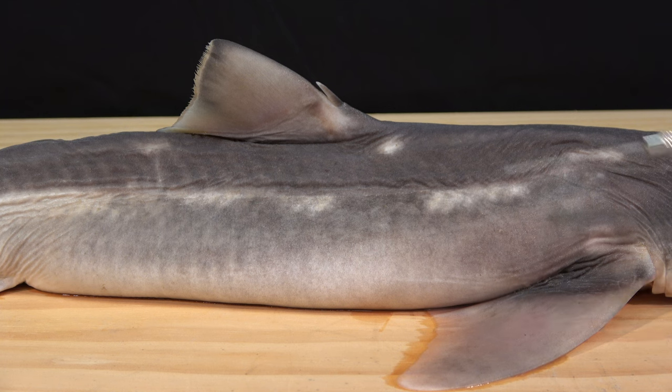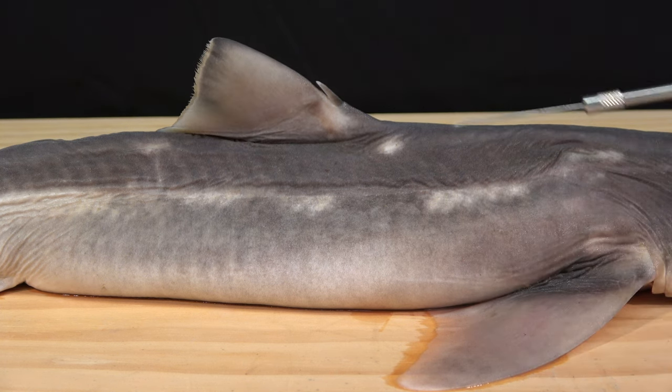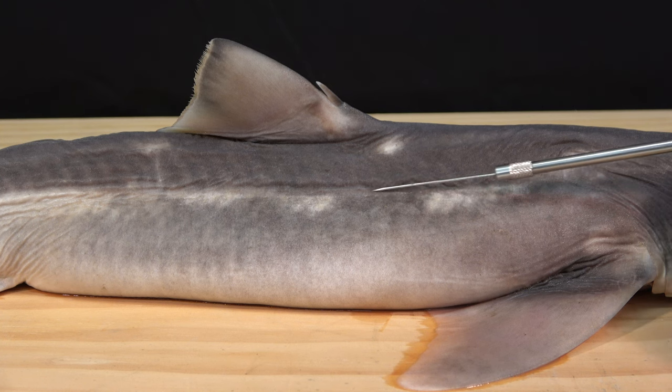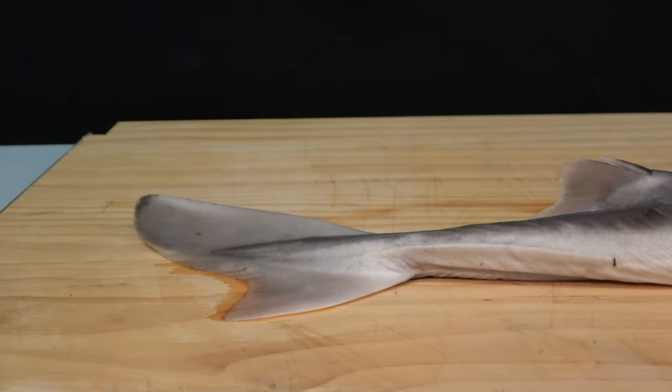Note the paired pectoral fins and single dorsal fin with spine. Below this is the lateral line that can sense pressure gradients. There are paired pelvic fins and a single caudal fin with a heterocercal shape.